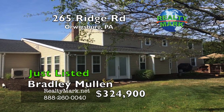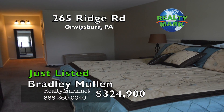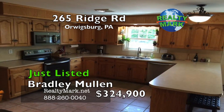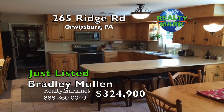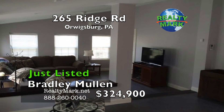Come see this wonderfully appointed and recently remodeled home in the coveted Ridge neighborhood of Orwigsburg. This home has over 3,000 square feet of living space with four spacious bedrooms and four bathrooms, a large eating kitchen, and all new stainless steel appliances. If you'd like to entertain, this home has the space to do it. The new addition in 2013 boasts a large entertainment gathering room with a contemporary gas fireplace.